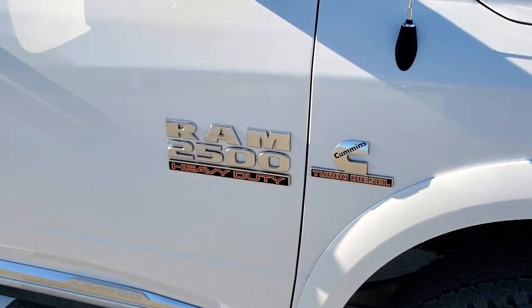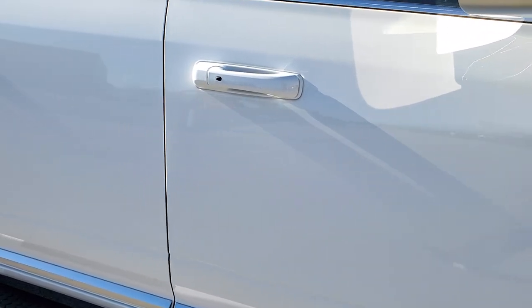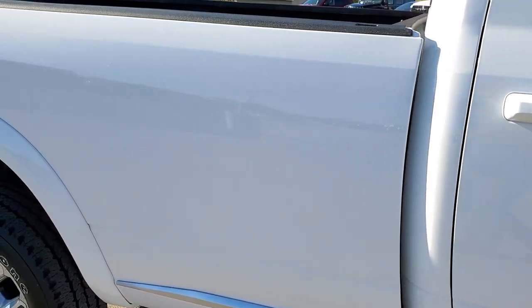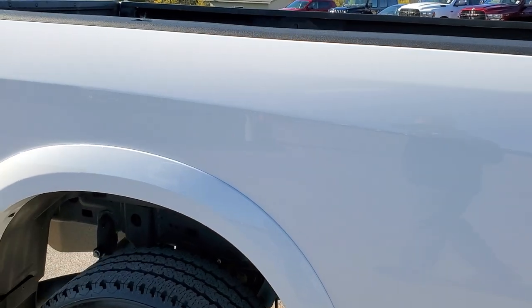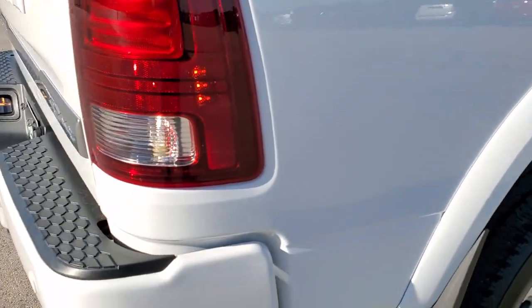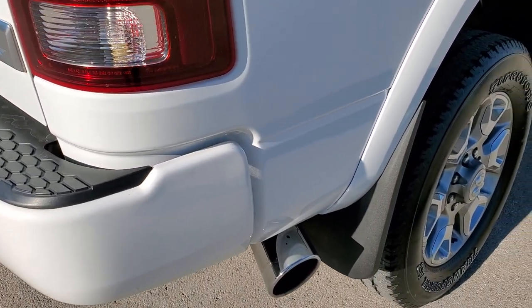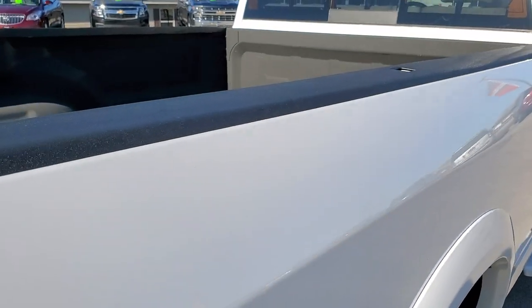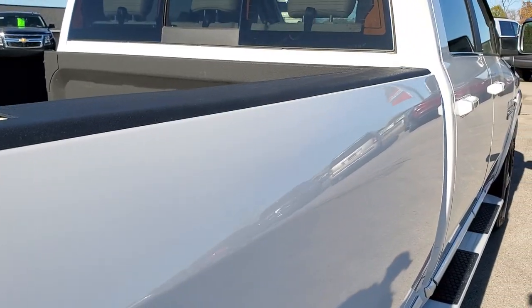As you go down this side of the vehicle, take note of how clean the body is, how reflective and mirror-like that paint is. We take these HD videos so if you are far away or just cannot make the trip down but you're still interested in purchasing the vehicle, you can see the truck, hear the truck, and have confidence in what you're looking at before you even get here — so when you do get here, there are absolutely no surprises.